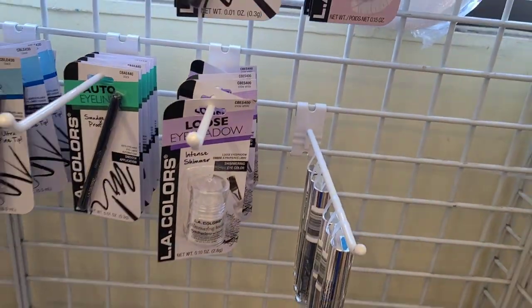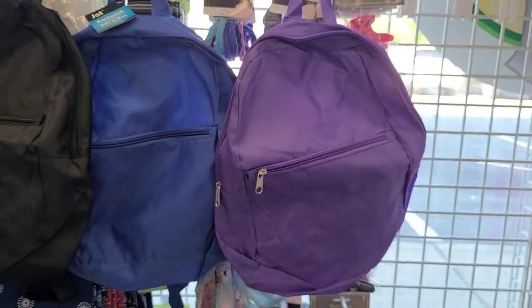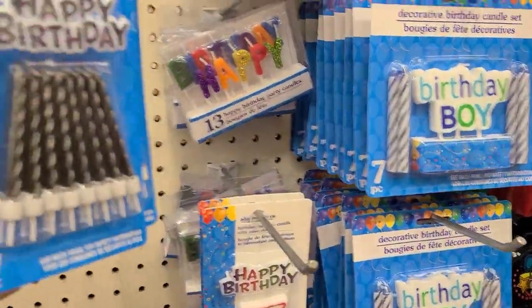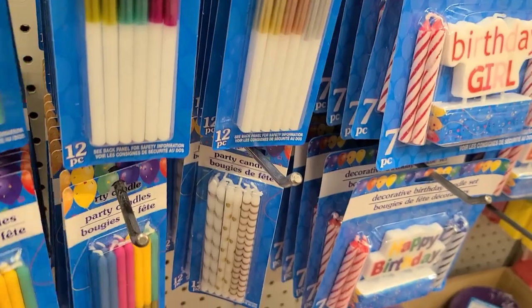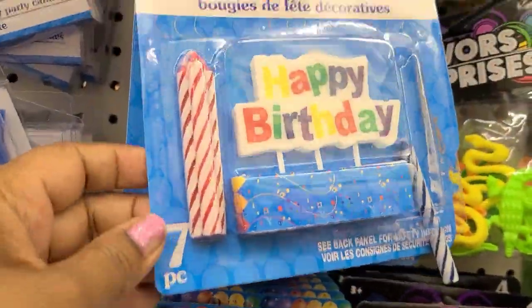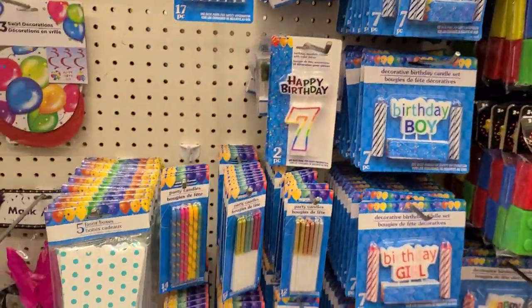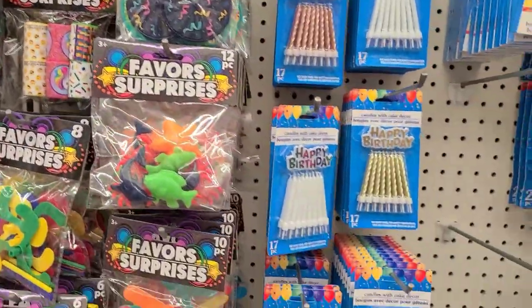I've seen it all - Dollar Tree has made a backpack by Jot! Now I've seen it all - it's gorgeous, really good quality, in blue and purple. Really really good quality backpack. They got happy birthday candles and some I've never seen before - absolutely gorgeous. They got happy birthday girl and happy birthday boy candles too.